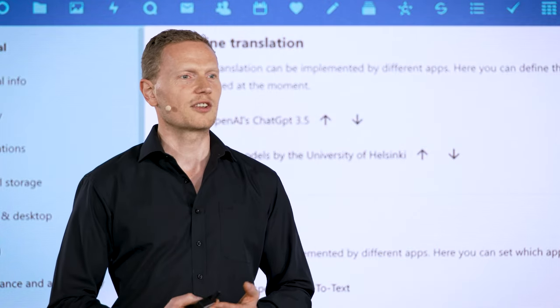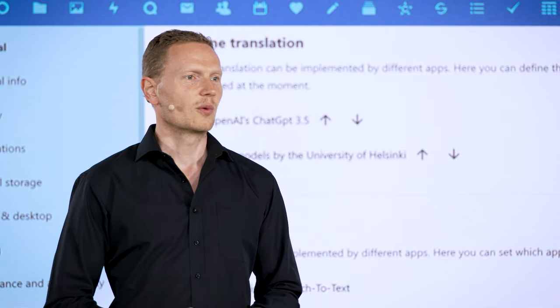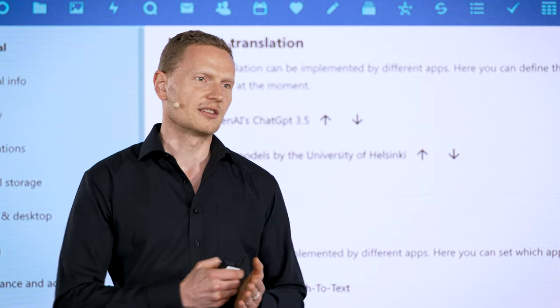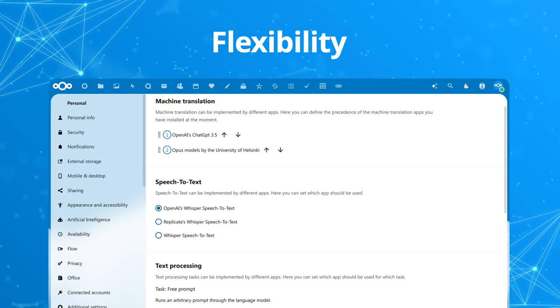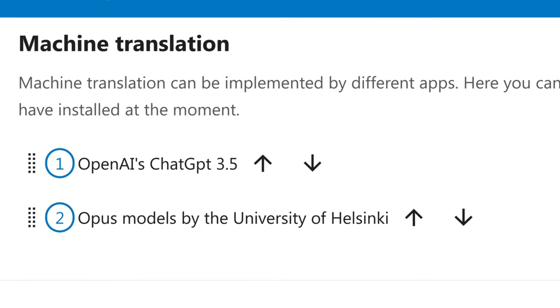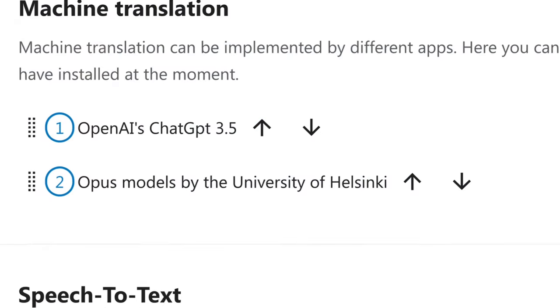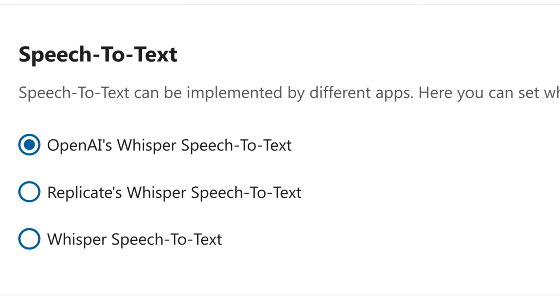We not only provide transparency with our AI implementations, but also choice. We have taken a different approach from others and want you to have the choice between various AI options. So we worked hard to ensure that for all features like translation, text processing, or dictation, we offer multiple options with on-premise and remote choices.